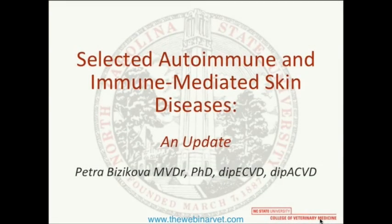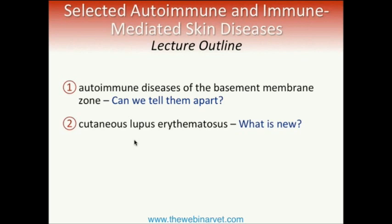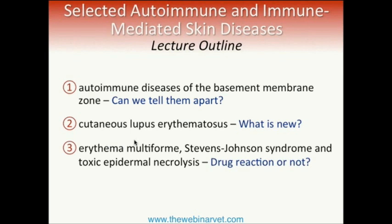The second talk will be about autoimmune diseases different than pemphigus foliaceus. Here I would like to talk about diseases of the basement membrane zone — all the sub-epidermal blistering skin diseases — and look at them from the clinical aspect: whether or not we can tell them apart and how. I will show some new entities in cutaneous lupus erythematosus, and briefly cover erythema multiforme, Stevens-Johnson syndrome, and toxic epidermal necrolysis, including their triggers and whether drug reaction is the only causality.